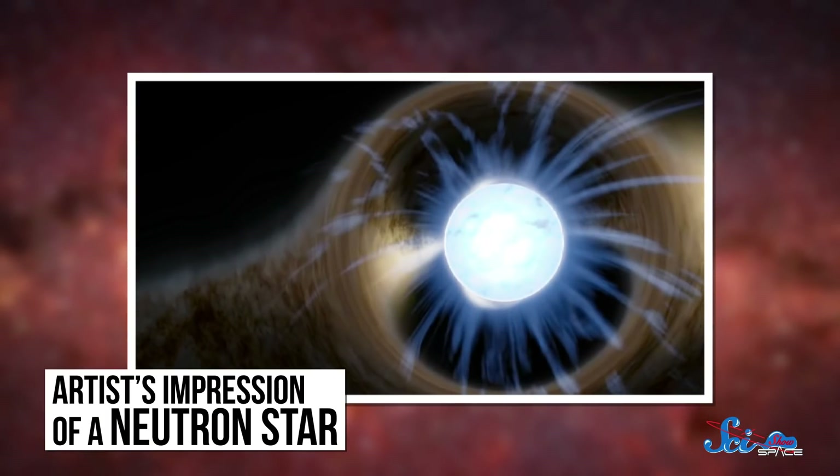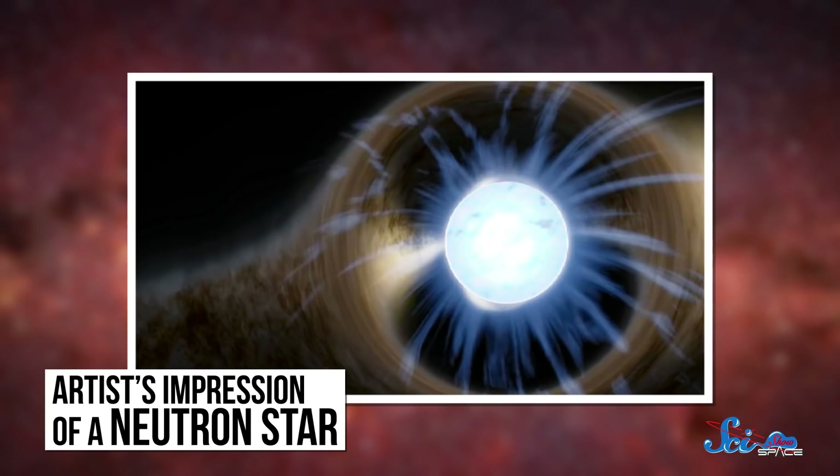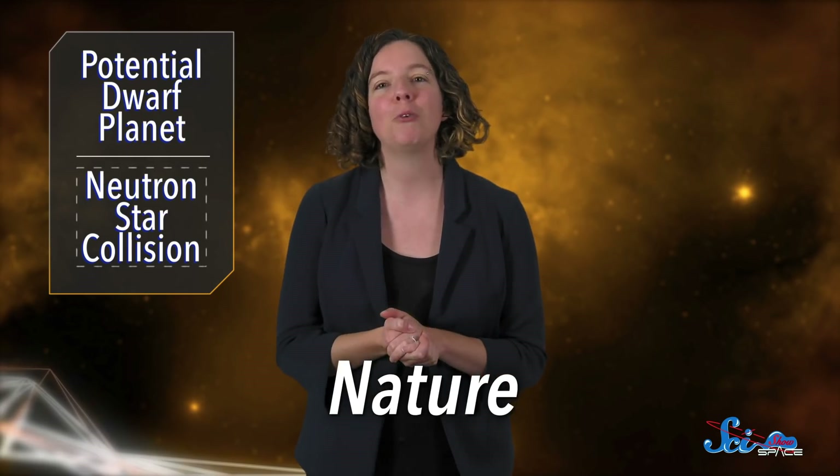Neutron stars are incredibly dense, neutron-rich objects, and it's normally really hard to see what happens when they run into each other — partly because the events are pretty rare, and partly because there aren't any neutron stars around here. But we finally got a chance to see it when two stars collided only 130 million light-years away, which in astronomy terms is much closer than it sounds. Last Wednesday in the journal Nature, one team published their analysis of data from that collision, and they found the best evidence yet of something we've suspected for a long time.